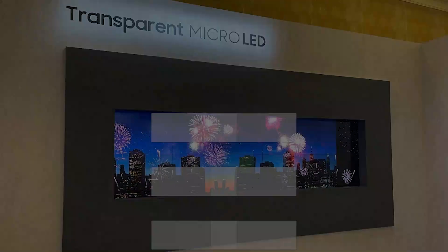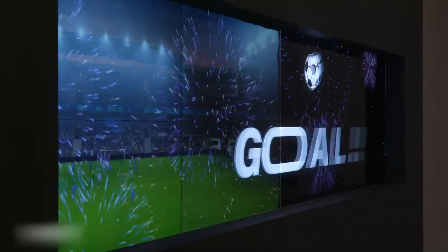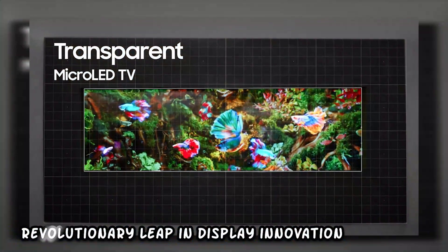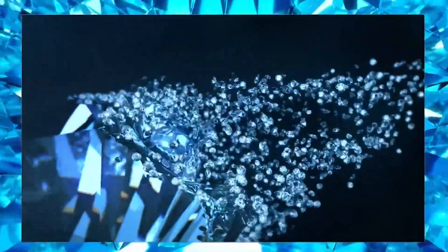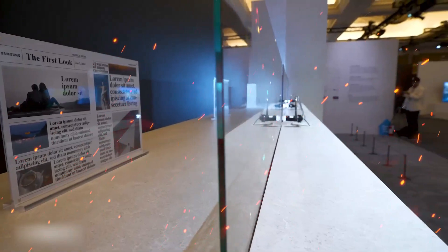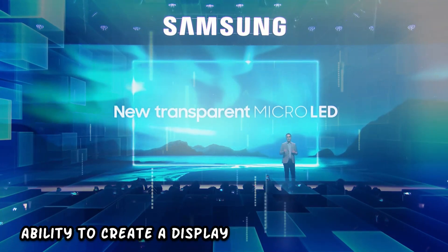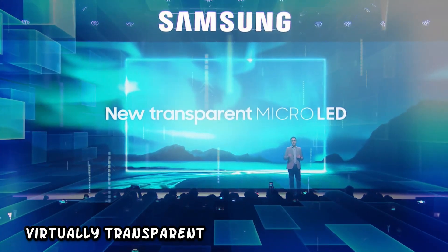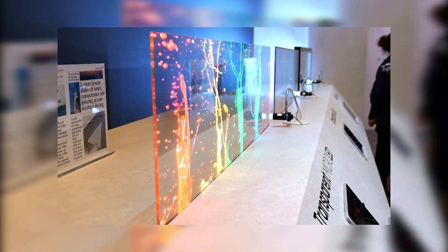Stick around as we dive deep into this cutting-edge technology that's set to redefine home entertainment. Samsung's transparent micro LED technology marks a revolutionary leap in display innovation, presenting the world's premiere 8K wireless projector with a see-through feature. This cutting-edge technology is a paradigm shift in visual experiences, combining the brilliance of micro LED with transparency, opening avenues for unprecedented design and functionality.